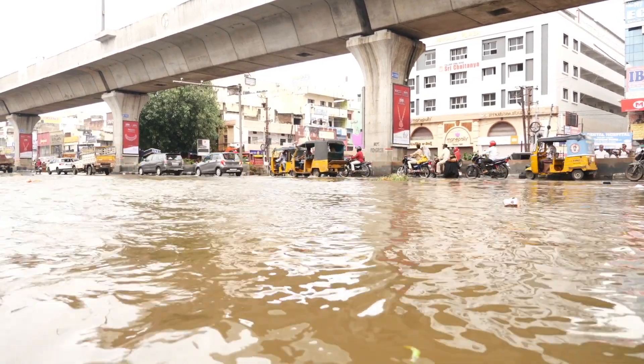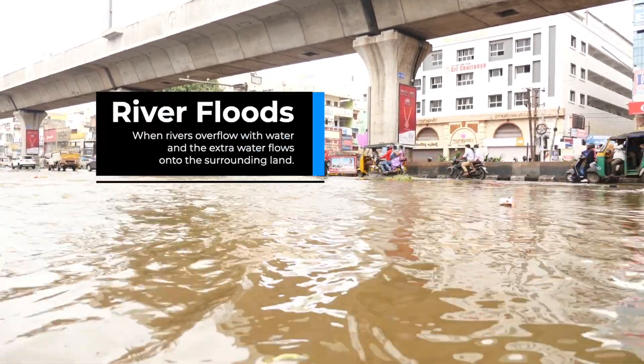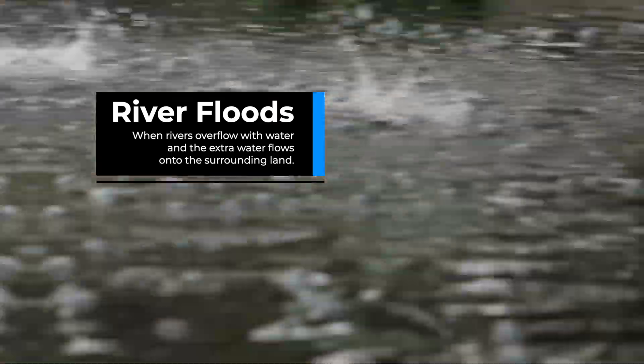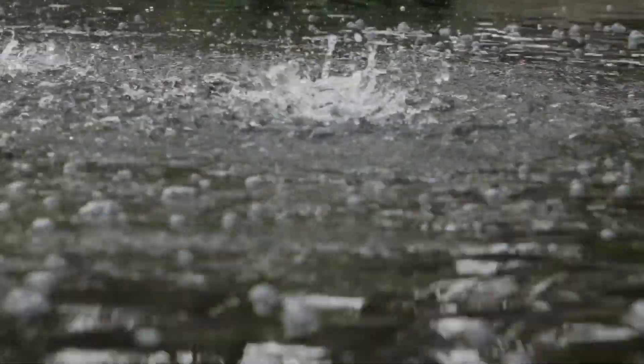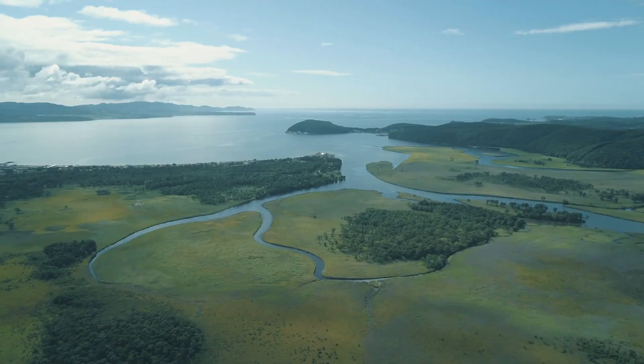River floods occur when rivers overflow with water and the extra water flows onto the surrounding land. River floods are usually caused by very heavy rain or snow melt from the top of mountains that flows into nearby rivers.